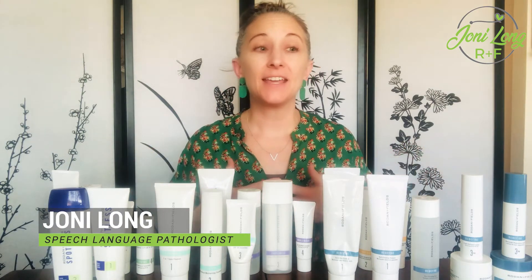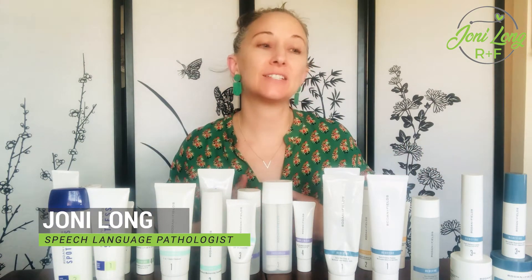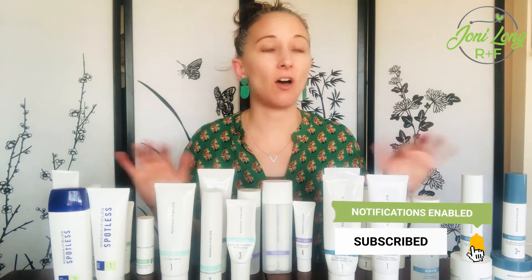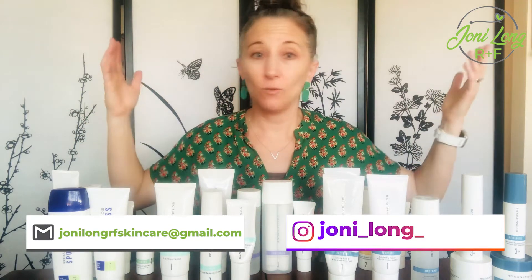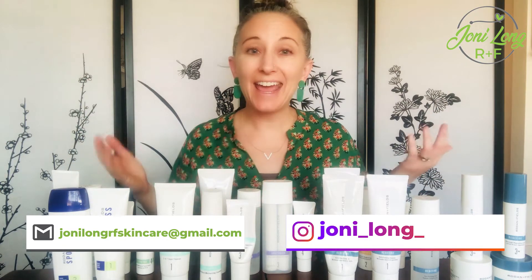My name is Joni Long and I am a speech language pathologist and I've been a rep for Rodan and Fields since 2017. If you are interested in anything skincare or business related, if you are looking for a side hustle or just looking for good skin care, subscribe to this channel — it's all about Rodan and Fields to help you decide whether you need products, a business, or just want to refer people for great skin.